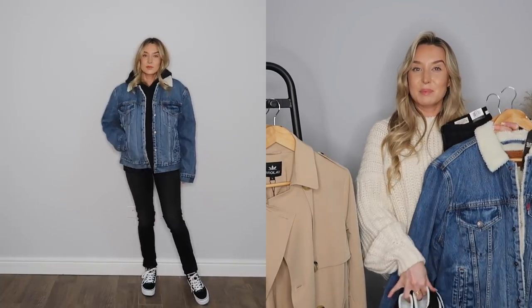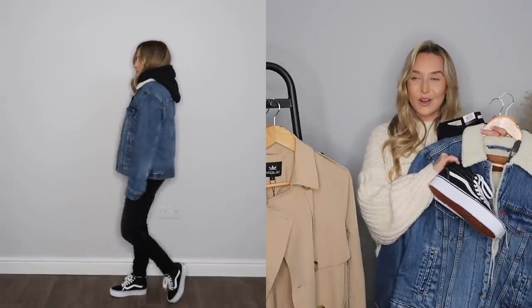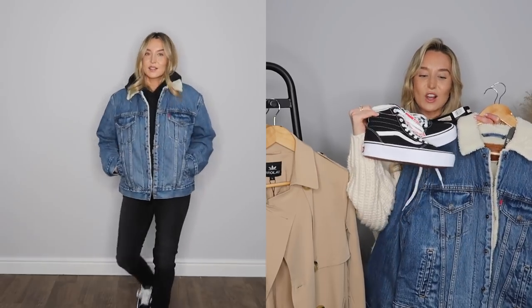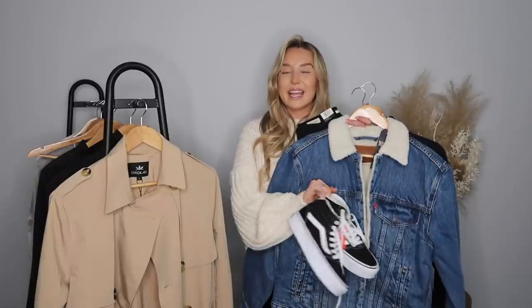You could wear this outfit with a pair of Converse, but this time I'm wearing it with platform Vans. I haven't had a pair of Vans for years and I couldn't believe they had them on Amazon. Platform shoes elongate your leg — flat shoes can make your legs look a little short, but platformed things make them appear longer. So these platform Vans with the denim jacket I just think make a really cool everyday casual look.